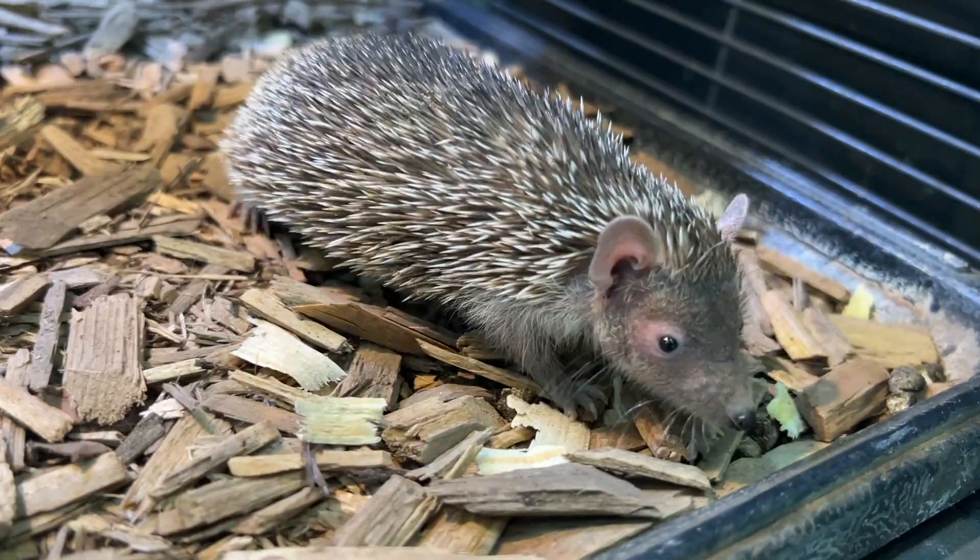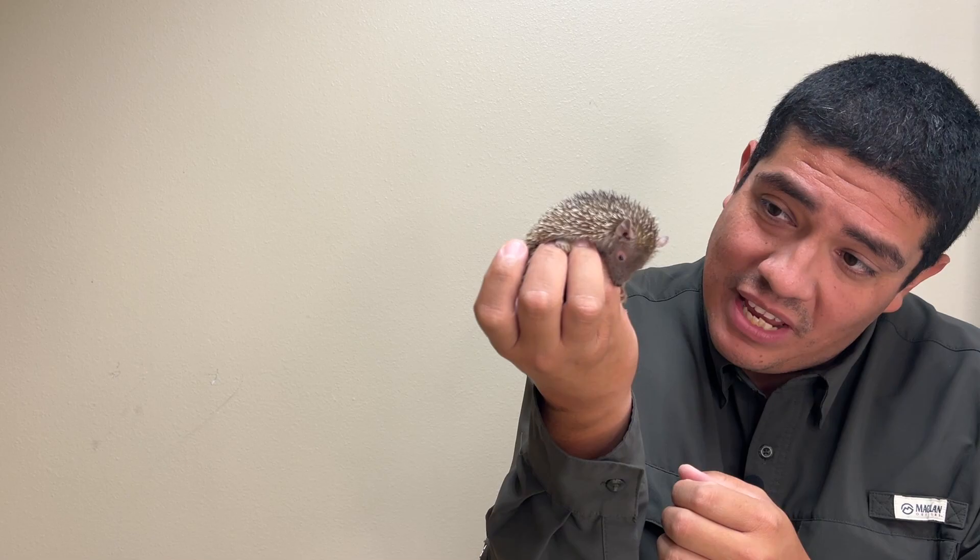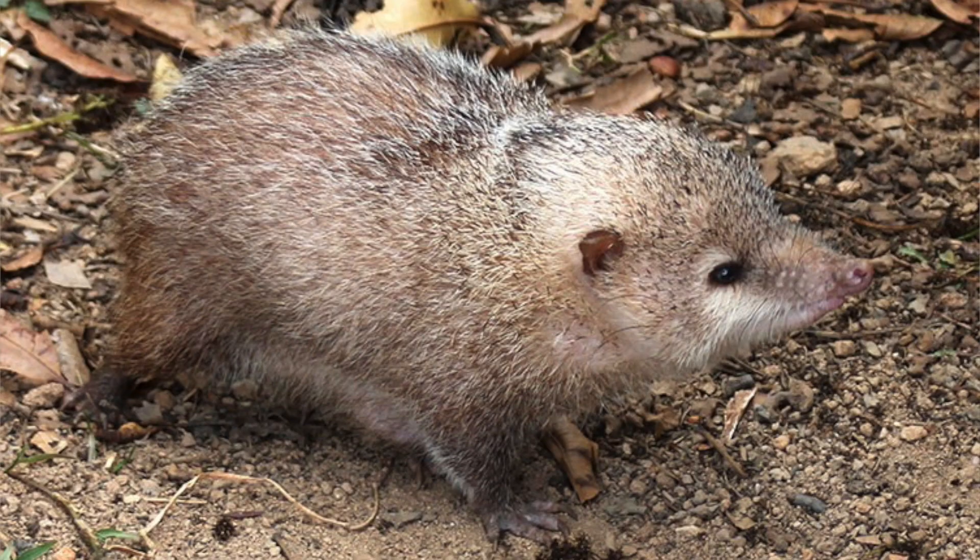Now of the over 26 known species of tenrec, you can find these animals having a variety of different looks. Some look like hedgehogs, some look closely related to marsupials, and some look even more closely related to shrews, voles, and of course moles.